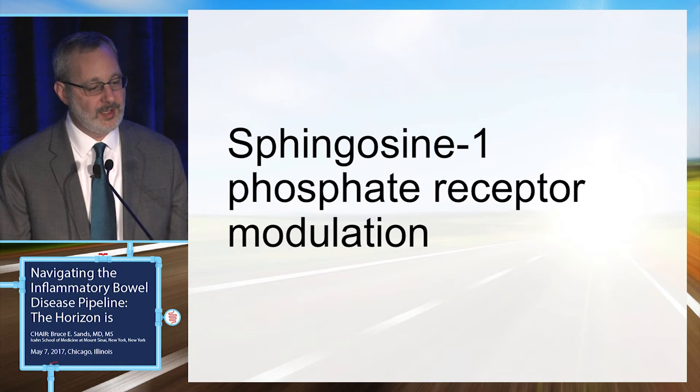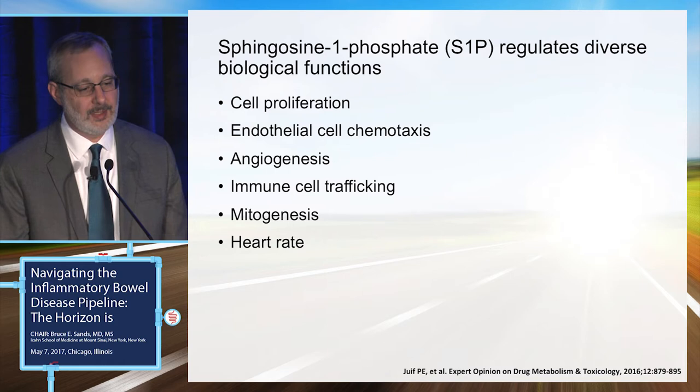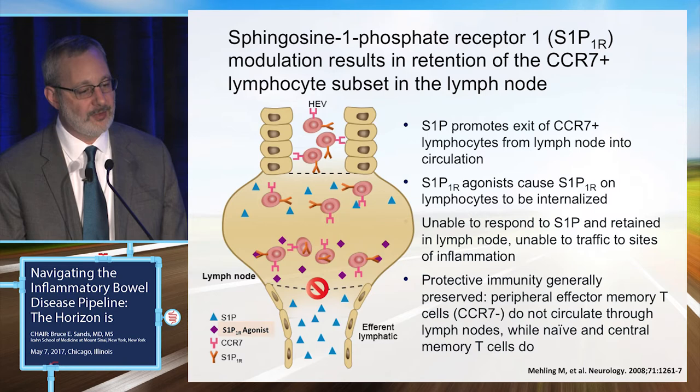Another way of inhibiting leukocyte trafficking is through sphingosine-1-phosphate receptor modulators. Sphingosine-1-phosphate regulates many biological functions — cell proliferation, chemotaxis of endothelial cells, angiogenesis, and very importantly for IBD, immune cell trafficking and mitogenesis. It also has something to do with control of heart rate, which is important to keep in mind when considering potential side effects.